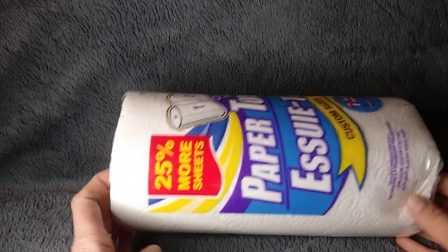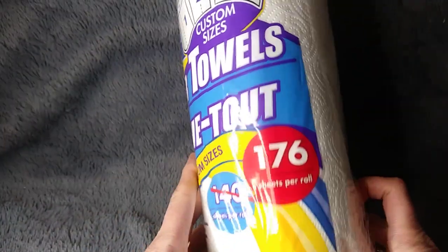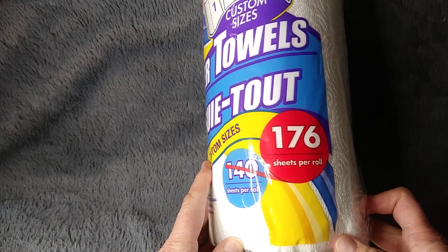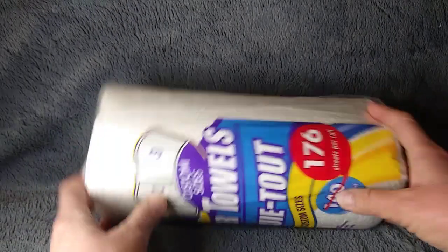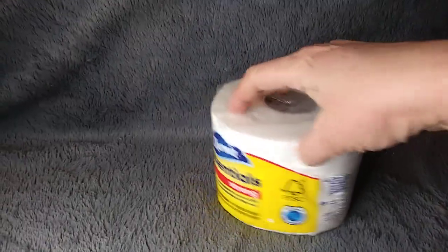I had to get some things I needed because I was running out of these, so I grabbed a couple. It says it has 176 and I had never seen the 176 before, and it does feel thicker too. I think I got like three of these.